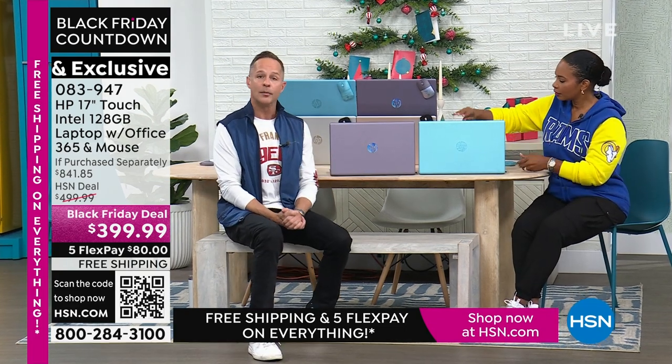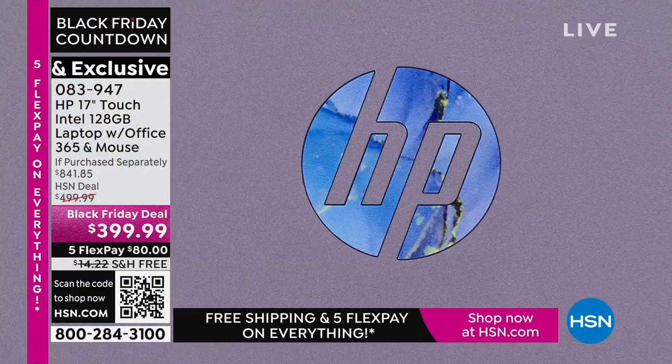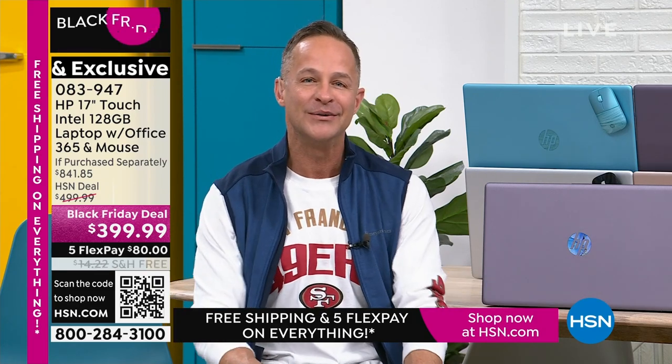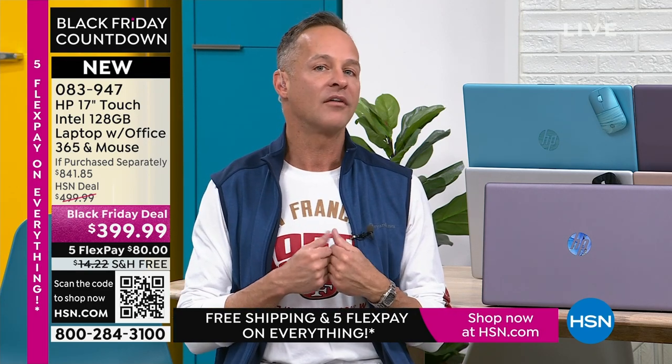Let's talk about names. HP is the number one selling computer brand in America. And I'll say this on Thanksgiving: HP is also the number one selling brand here at HSN — even among all the great health, beauty, fashion, fitness, and food. We at HP work very hard to bring exclusive colors and bundle in things like Microsoft 365 — things you don't see anywhere else. We also work with the other biggest brands in the world. We could have put the third-largest processor in this computer and nobody would have faulted us for a $399 17-inch touchscreen. But that's not what we did.